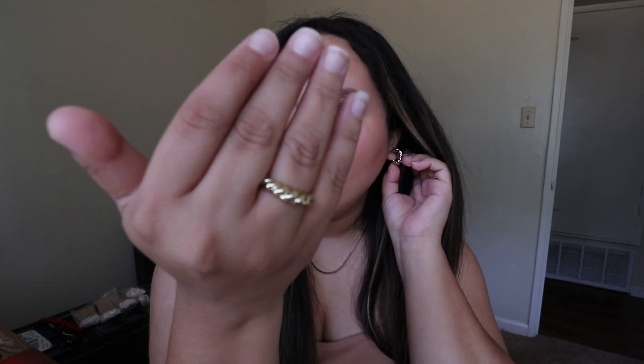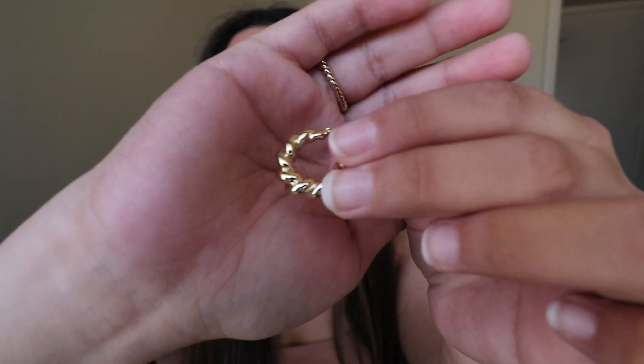Before we get into all the fun that we're going to have later, I want to give a huge shout out to Ana Luisa for sponsoring this portion of the video. They actually sent me a couple pieces, which I'm so excited about. I think you guys are going to love their brand. They actually sent me what I'm wearing right now — a really pretty ring and some earrings that match. I'll give you guys a little bit of a close-up. This is what it looks like.